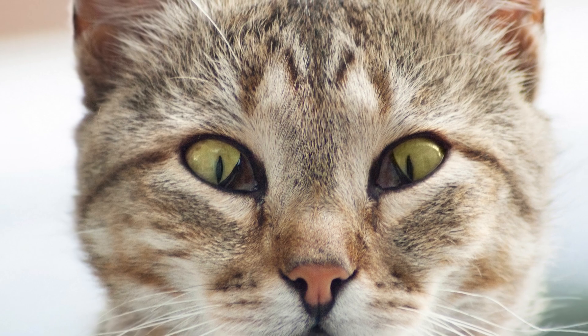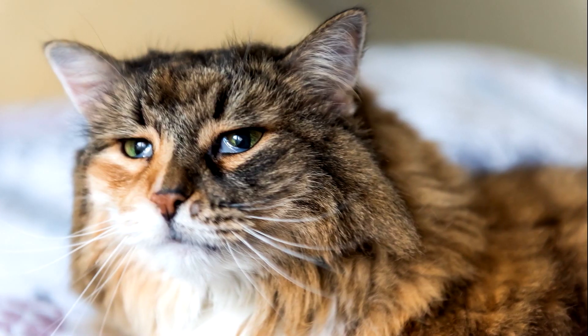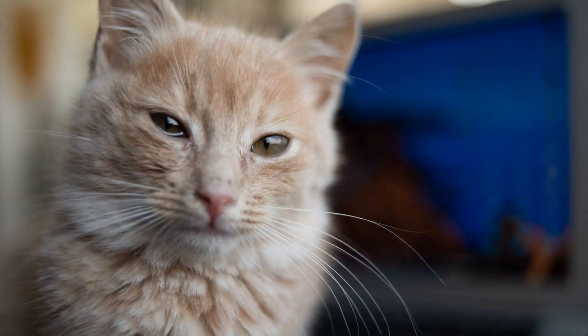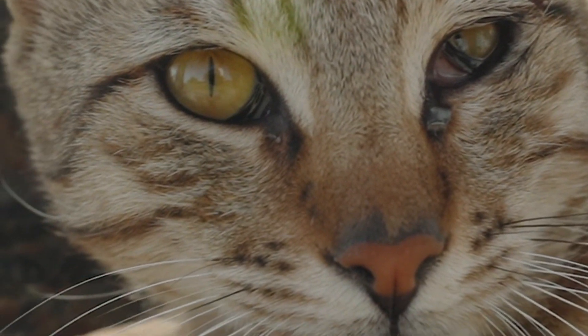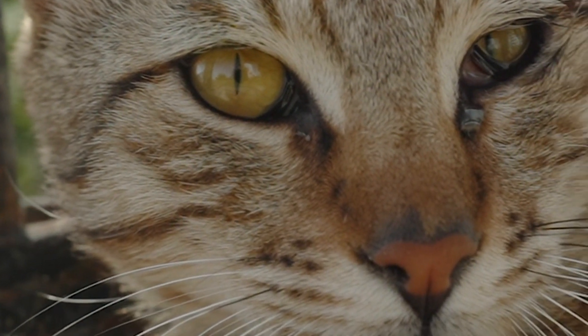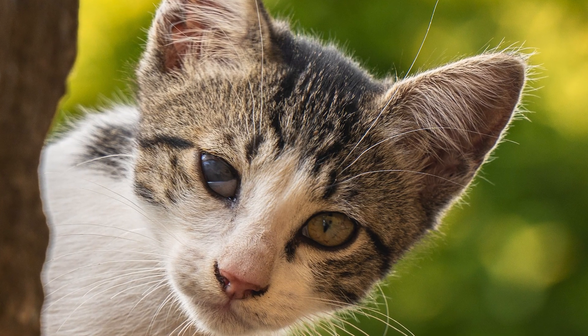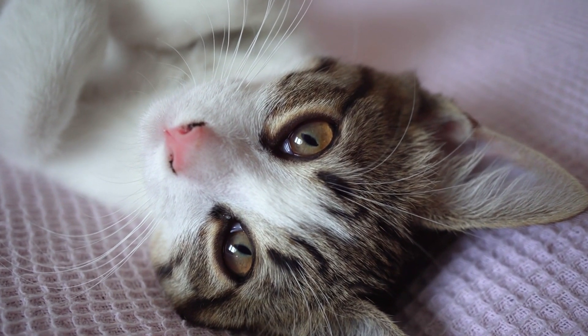Then there's something called Horner's syndrome. It's not a disease itself, but rather a collection of symptoms that can help a vet diagnose an underlying problem. Horner's typically affects just one side of the face and can cause a constricted pupil (miosis), a droopy eyelid, the eyeball appearing sunken or pulled inward, and a raised third eyelid — that little membrane in the corner of their eye. All these signs are red flags that something deeper could be going on.